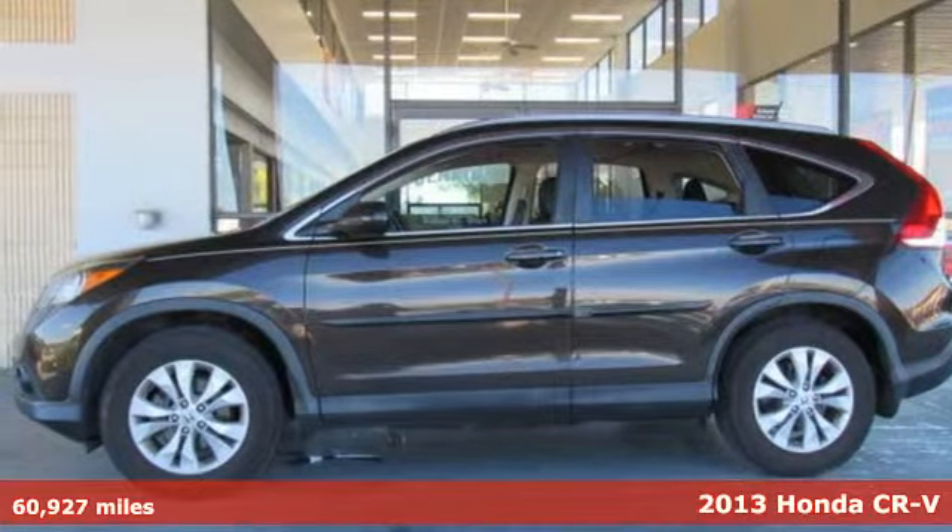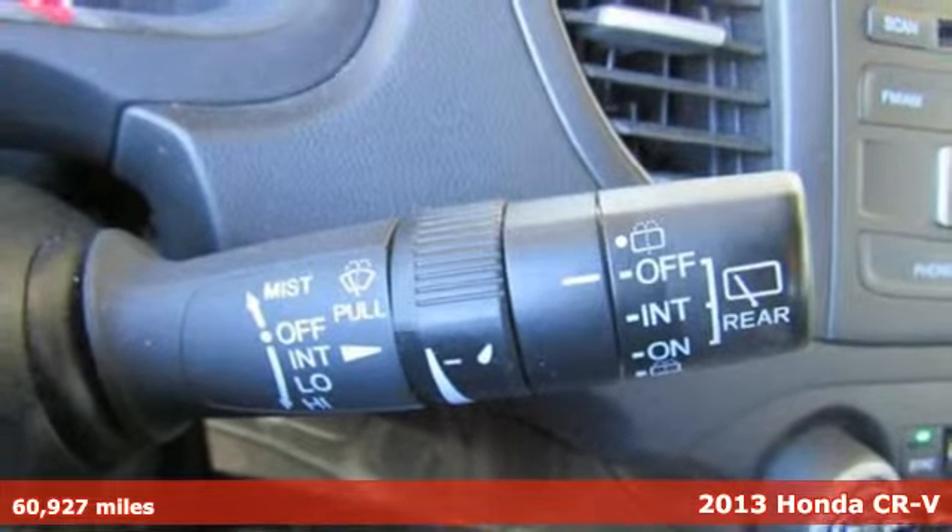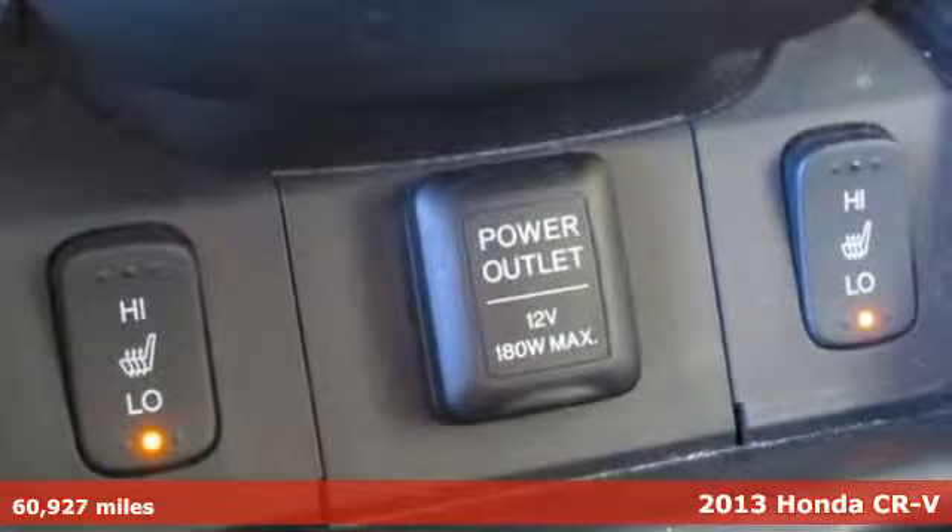It's a 2013 Honda CR-V. Every Honda is designed with the driver in mind. It comes with features you need, and better yet, want.